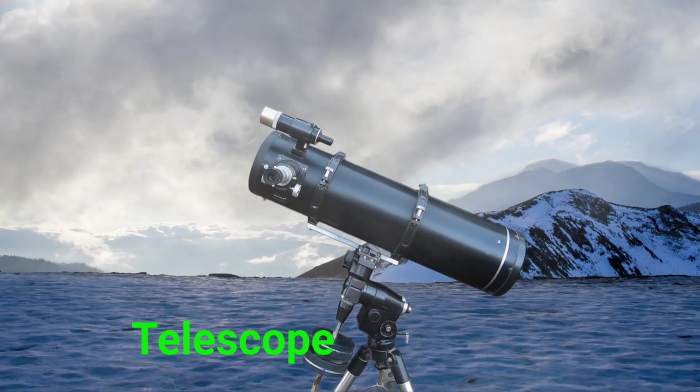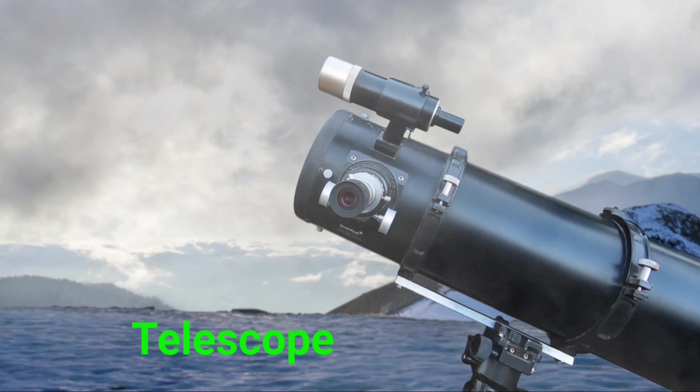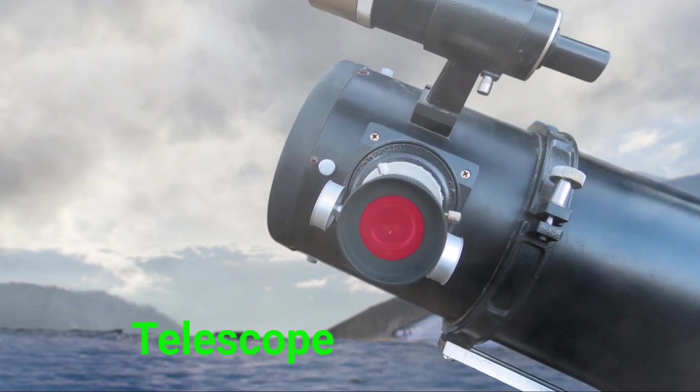This is a telescope. A telescope helps us see far away planets and stars, even galaxies.